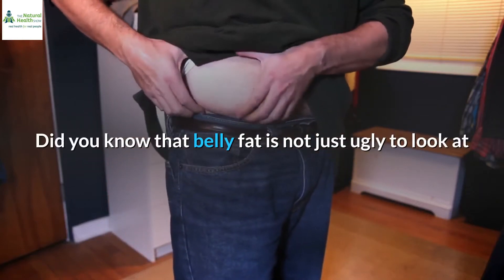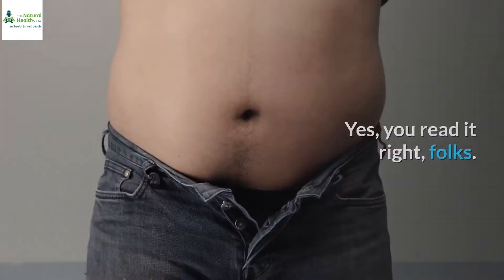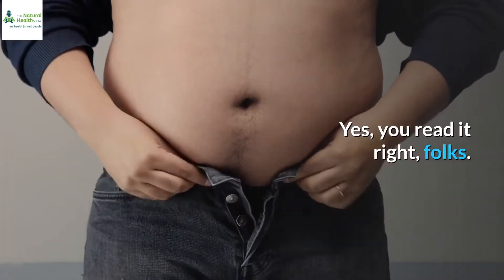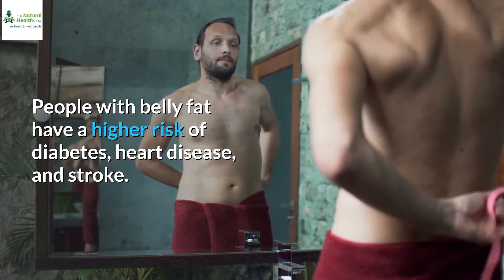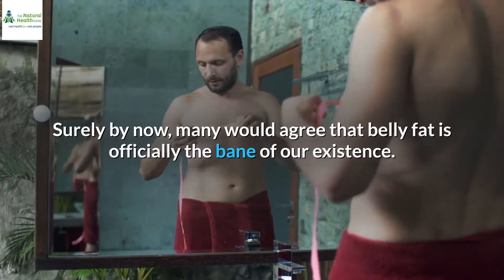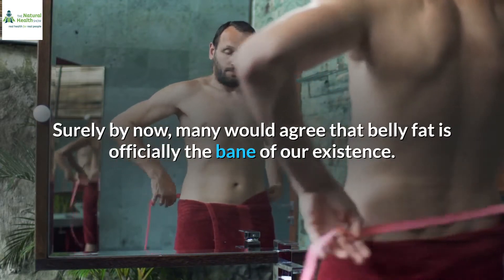Did you know that belly fat is not just ugly to look at but is also the most dangerous kind of fat there is? Yes, you read it right, folks. People with belly fat have a higher risk of diabetes, heart disease, and stroke. Surely by now, many would agree that belly fat is officially the bane of our existence.